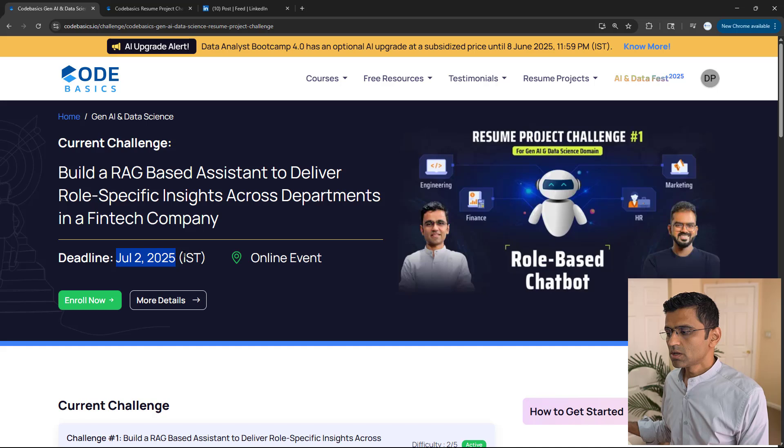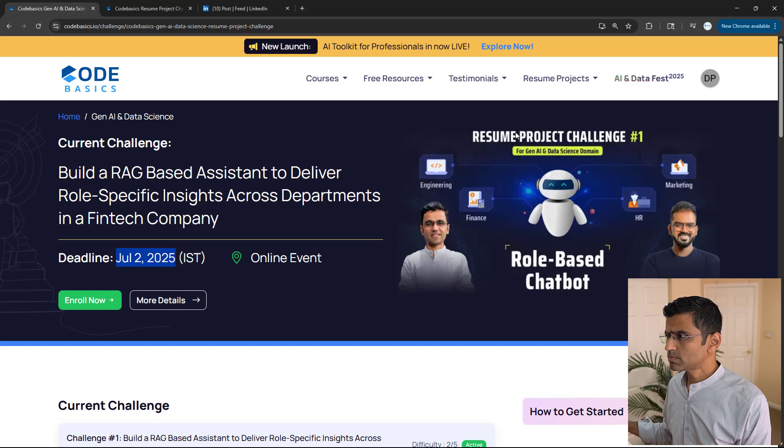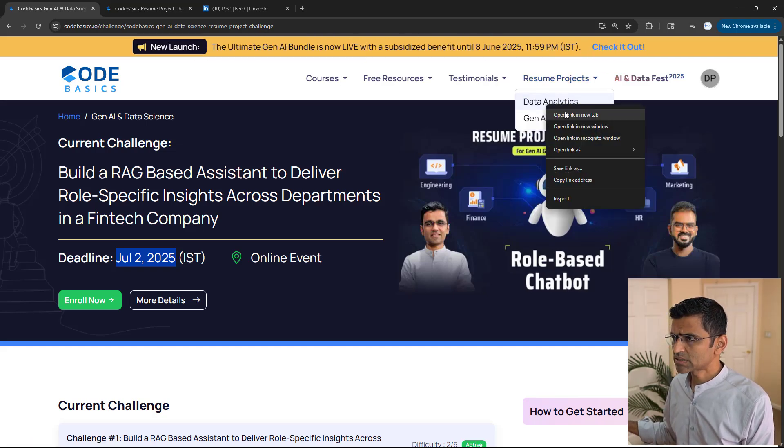Once you build the project, you will make a LinkedIn post about it. Let me show you how that post looks by going over some of the past data analytics challenges.